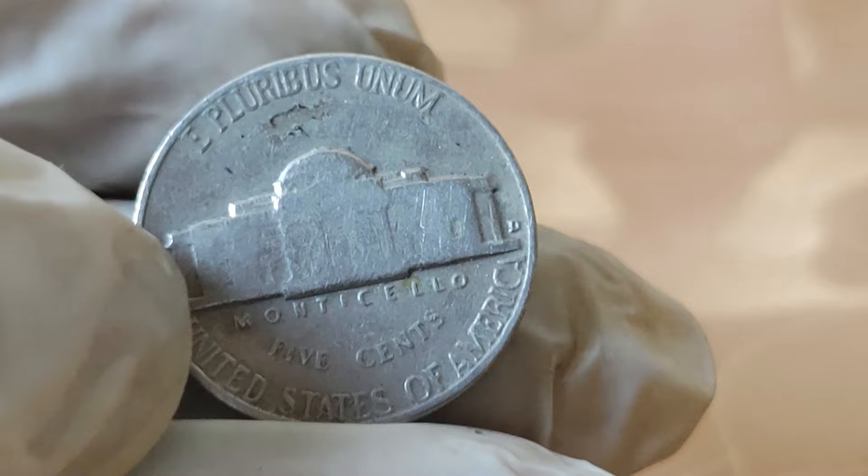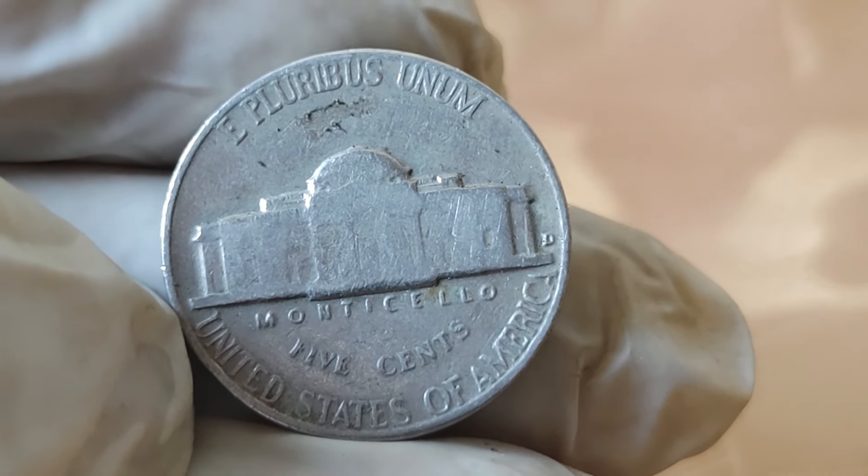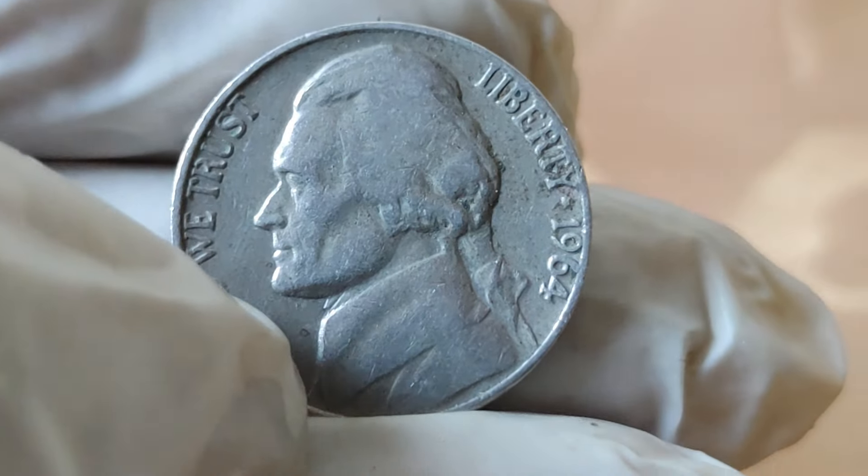To gain further insight into the value and history of the 1964 Jefferson Nickel, I spoke with a renowned expert in numismatics. The 1964 Jefferson Nickel is a true treasure for collectors.